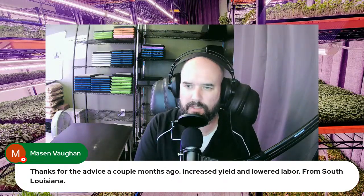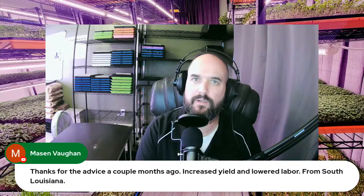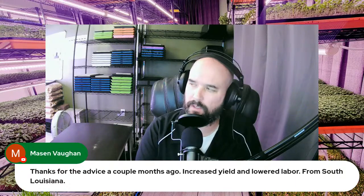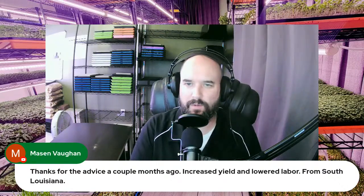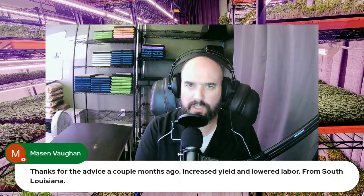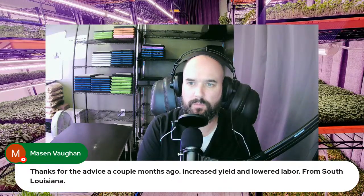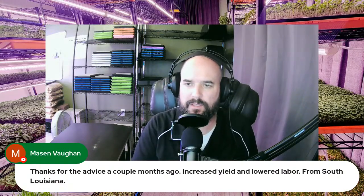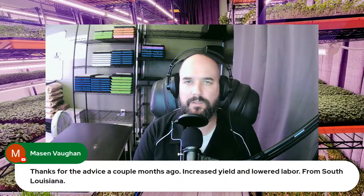Some good news on yields: using the Gaia Green product, we're getting close to 30 ounces on our peas right now — almost two pounds on some trays. Sunflowers are coming in at 24 to 28 ounces as well. The kale also looks better, with more color. Definitely recommend it. Videos on using Gaia Green are coming out soon.